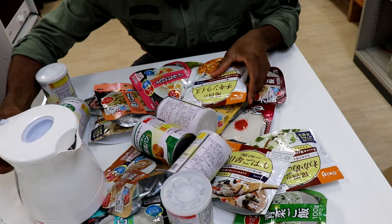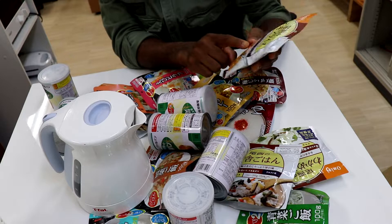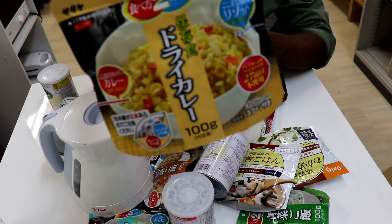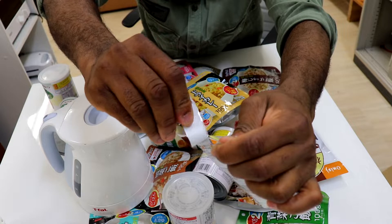I have finished boiling the water. Now I will be selecting the one I want to eat. Which one do you think looks more tasty? This one has chicken with maize, and this one is a curry. I think I will go for this one because it looks more 'oishii' — oishii means very tasty, very delicious.